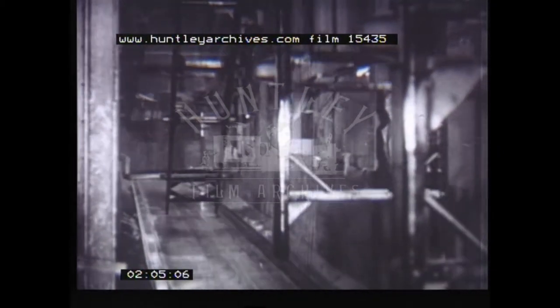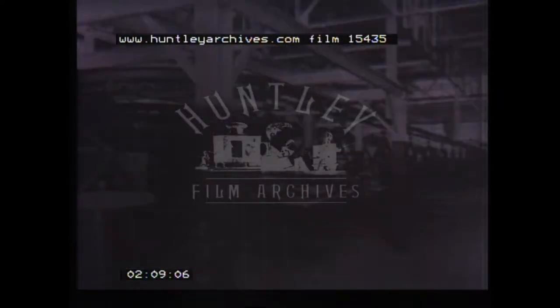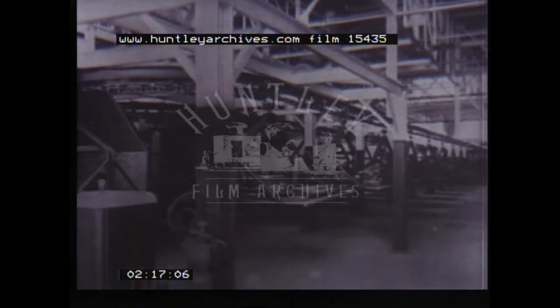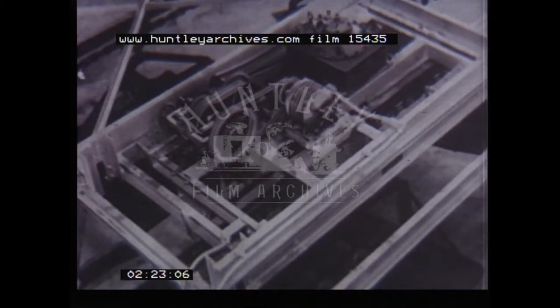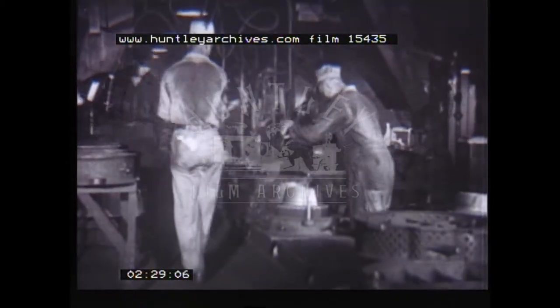Both flexible and efficient, the conveyor system has contributed as much to industrial progress as has the machine tool itself. Low maintenance costs and low power consumption make it one of the most economical methods of transporting production materials. For example, a three-horsepower motor supplies sufficient power for an overhead conveyor over 1,000 feet long to carry 30 tons.